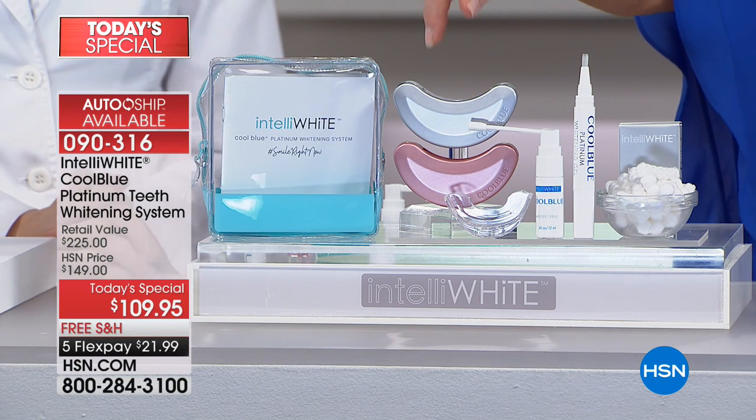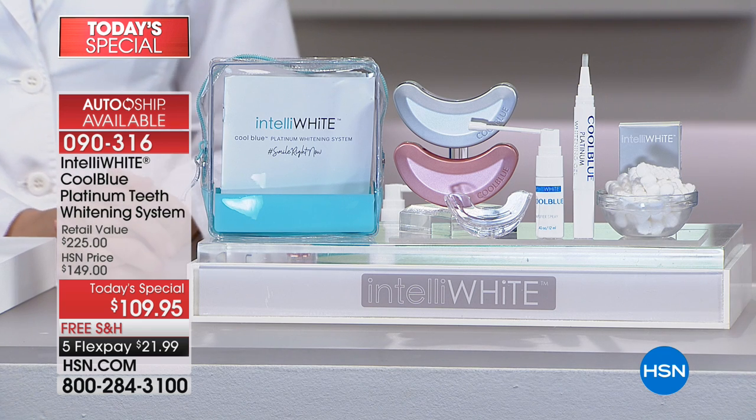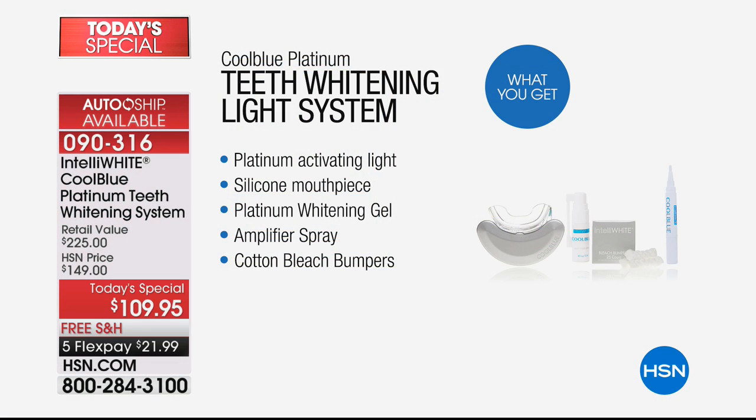Now, you choose the rose gold or the platinum on autoship. Do you know more than two-thirds of our selection are on autoship? Yeah, it is so smart. So you own the dental technology — you own the mouthpiece. You just choose the rose gold or the platinum. We include the patented bumper guards.